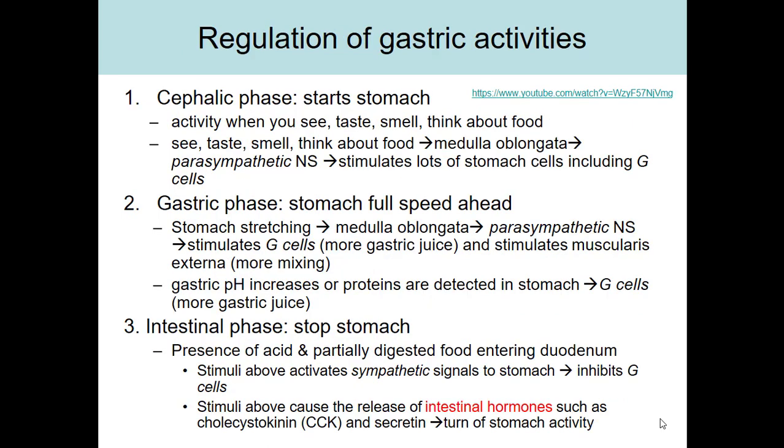Now we'll look at regulation of gastric — that is, stomach — activity, though the small intestine will be involved too. There are three phases of gastric activity: the cephalic phase, where we get the stomach started and ready; the gastric phase, where the stomach is at full speed doing its job; and the intestinal phase, where we stop the stomach because the food is now in the duodenum.